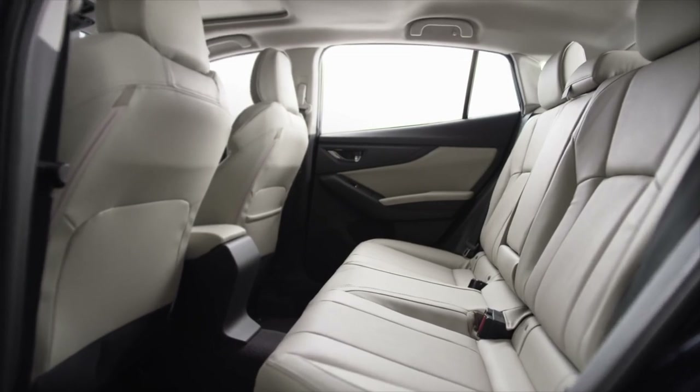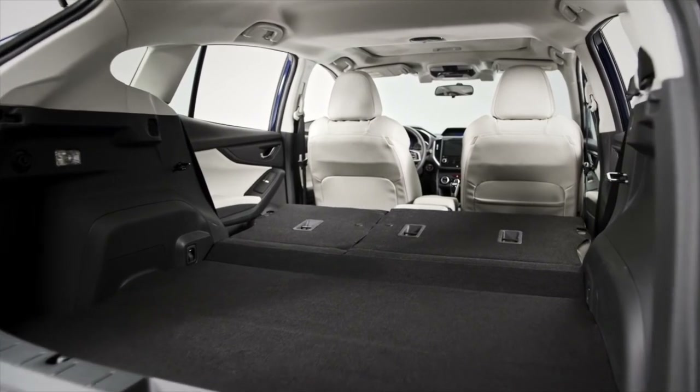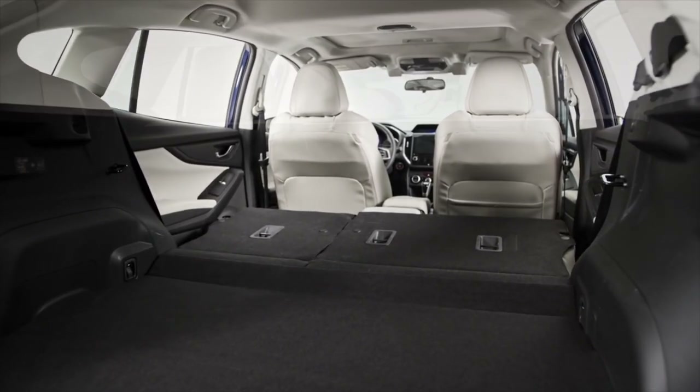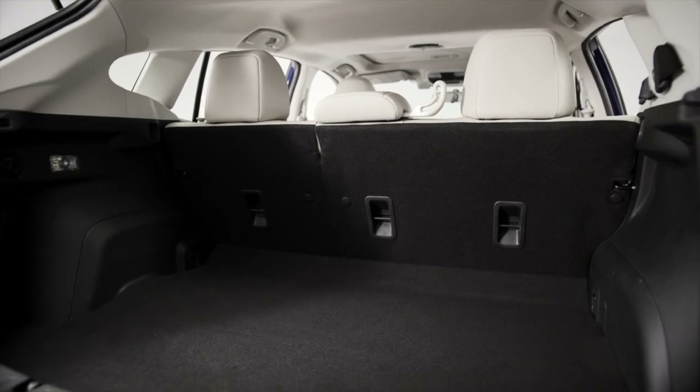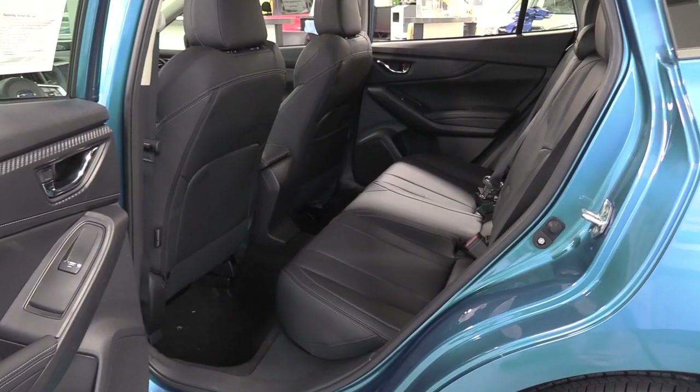Enjoy up to 99.8 cubic feet of passenger space in the sedan and up to 100.9 cubic feet in the 5-door, which provides a rear gate opening that's up to 4 inches wider for added convenience. Plus you can adjust the 60-40 split folding rear seat backs in an instant to accommodate longer items and a rear passenger on the same trip.